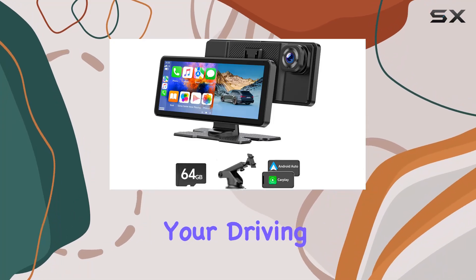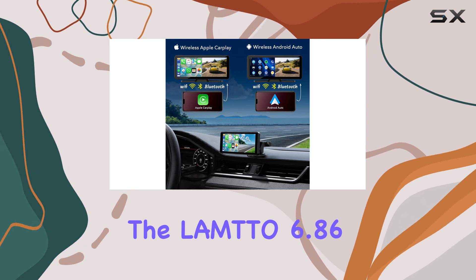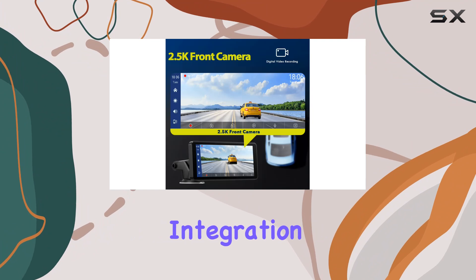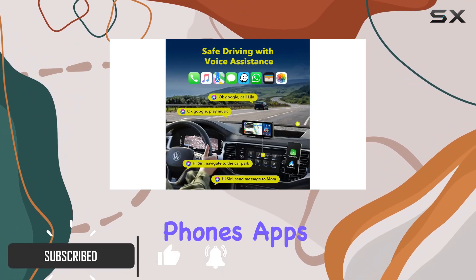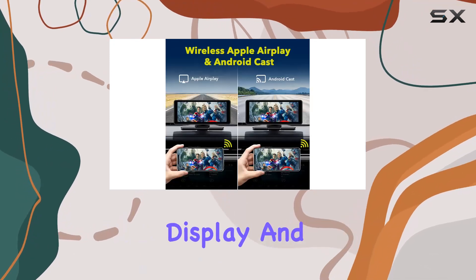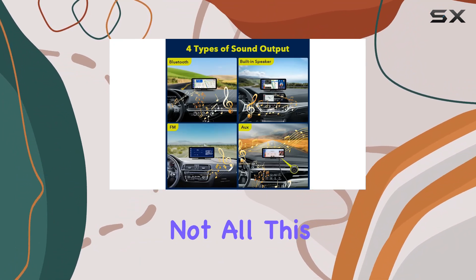Are you looking to revolutionize your driving experience? Look no further than the Lamto 6.86 inch wireless car stereo screen. With seamless integration of Apple CarPlay and Android Auto, you can effortlessly access your phone's apps, maps, and features directly from your car's touchscreen display — and with wireless connectivity, there's no hassle of dealing with cables.